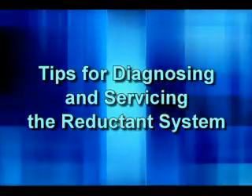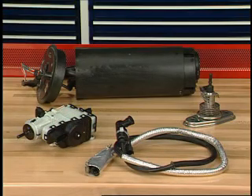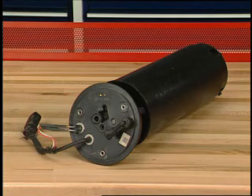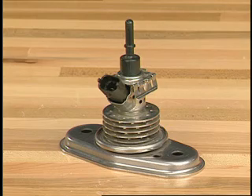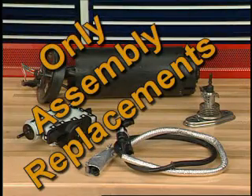Here are a few tips for diagnosing and servicing the reductant system. There are four reductant system assemblies that do not have individually serviceable components: the pump assembly, the heater and sender assembly, the pressure line, and the reductant injector. Remember, these are assembly replacements only.